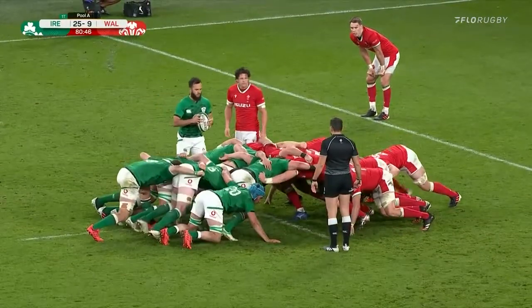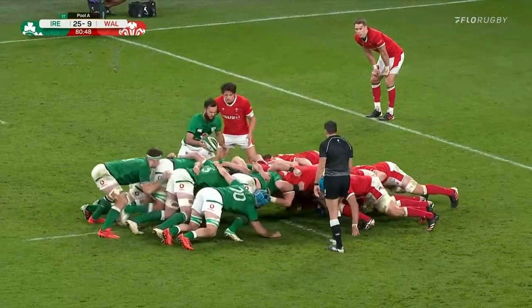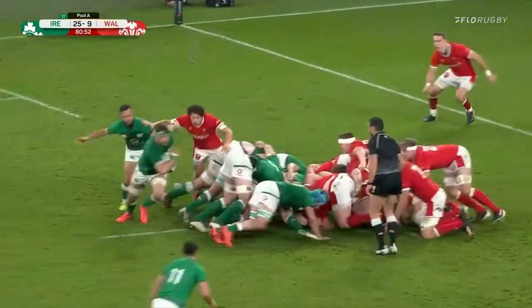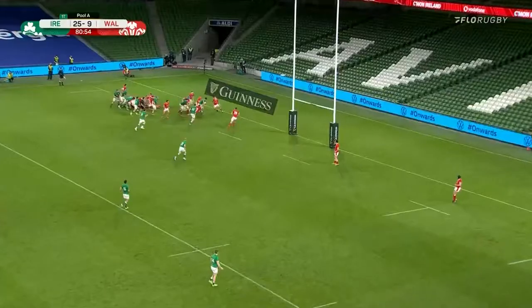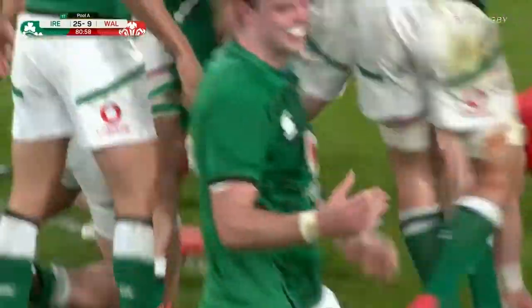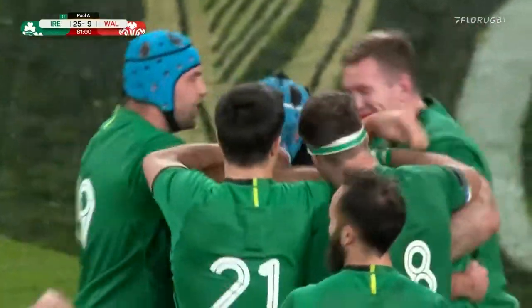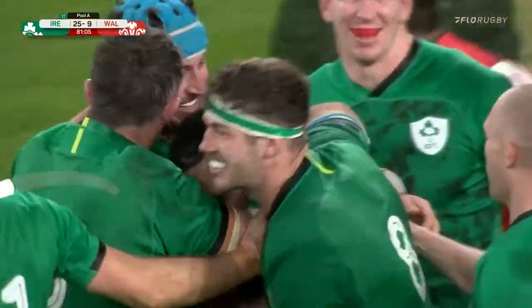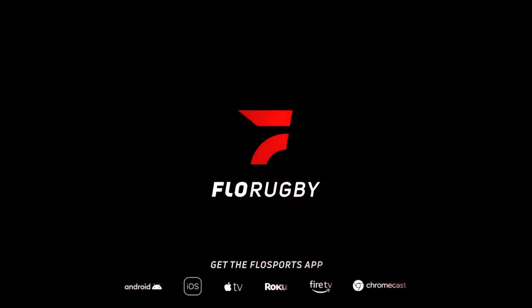Bang! That'd be a massive cause for concern. Third time of the asking — Keenan, Doris comes away, and Lowe is almost there! He is there! James Lowe gets a try on debut with the final play of the game, and that is one that will live long, long in his memory.